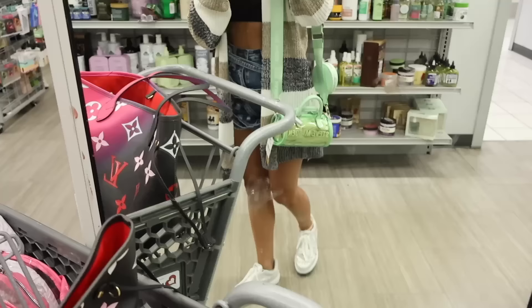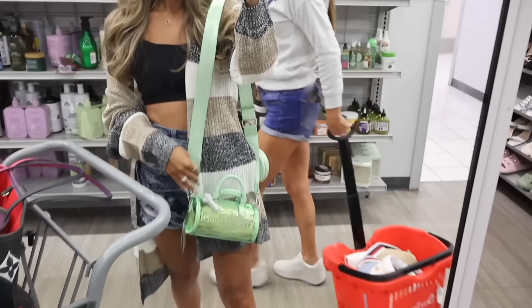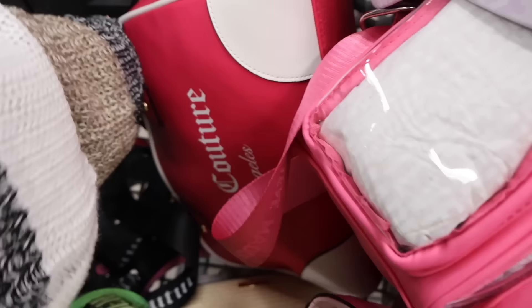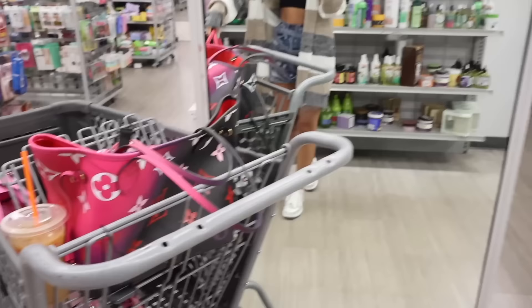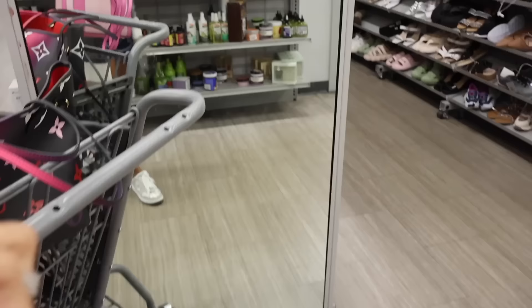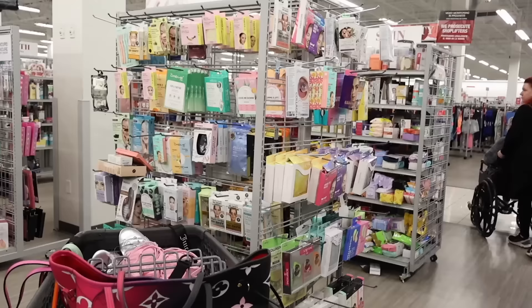I grabbed the first purse to try on for you — this neon green one with a pastel strap looks really cute with my casual outfit. If you see this one, definitely pick it up — it also comes in pink and purple, so highly recommend! Next up is the Juicy Couture purse — when I saw this one I just knew I had to have it. The strap actually matches my outfit — a really nice pop of pink. Moving on to the Aldo purse, which I think is cute, but it doesn't feel as good as the Juicy one. I'm probably going to pass on the Aldo.